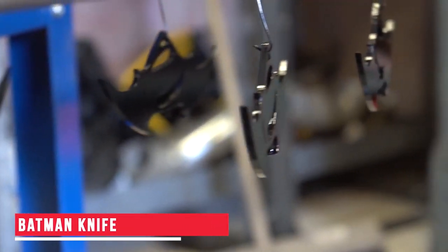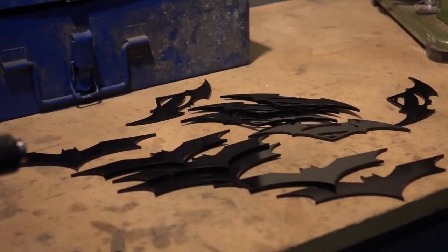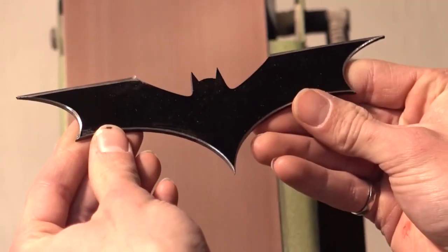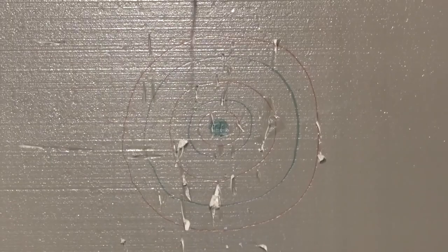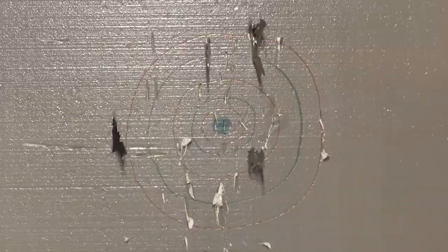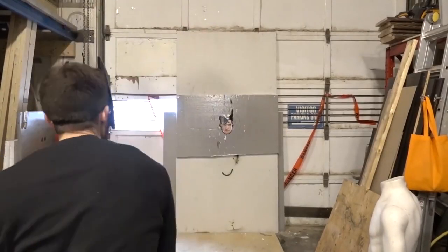Batman Knife — These knives are made for all the die-hard Batman fans. They have sharp blades and are made using durable material, which means you can enjoy them as throwing knives for a long period of time. You could use these knives for a fun dark game with friends or family. Do you like this gadget? Let us know in the comments below.